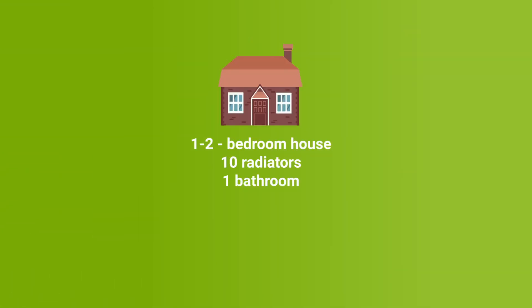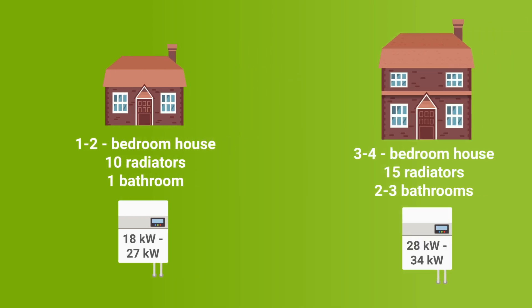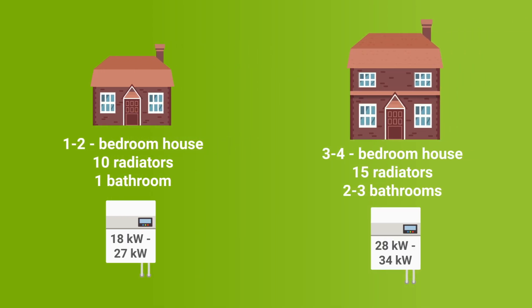A one-to-two bedroom property with up to 10 radiators and one bathroom will generally need a combi boiler with an output size of 18 to 27 kilowatts. This goes up to around 28 to 34 kilowatts for a three-to-four bedroom property that has up to 15 radiators and two-to-three bathrooms.